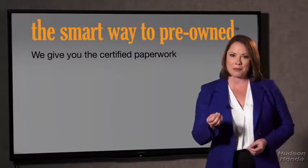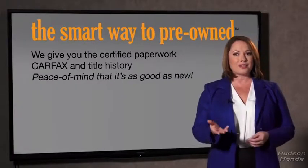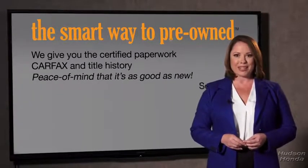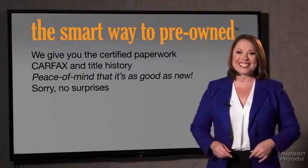Why should you worry if the odometer's been rolled back, or you're the victim of a salvaged or rebuilt vehicle, or worse, a washed title? We give you the certified paperwork, along with the CarFax and the title history, providing you with the peace of mind that your certified pre-owned is as good as new. We really don't want to skimp on any of those little things that need to be checked out about your certified pre-owned vehicle — we want to make it as good as new, and that's why it's the smarter way to buy your pre-owned vehicle.